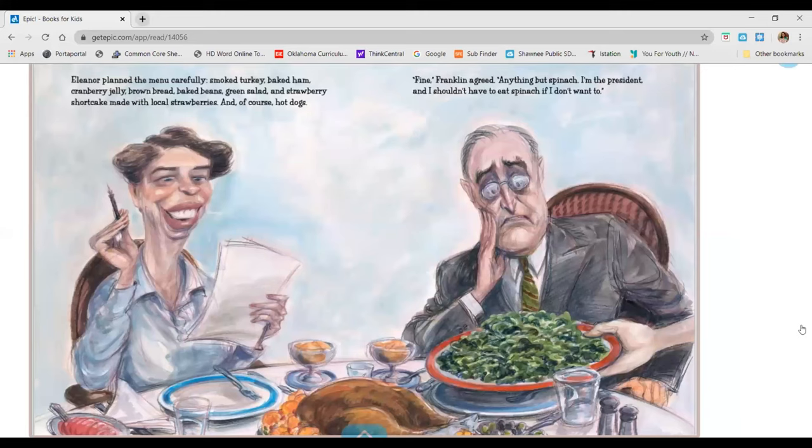Eleanor planned the menu carefully: smoked turkey, baked ham, cranberry jelly, brown bread, baked beans, green salad, and strawberry shortcake made with local strawberries. And, of course, hot dogs. Fine, Franklin agreed. Anything but spinach. I'm the president and I shouldn't have to eat spinach if I don't want to.